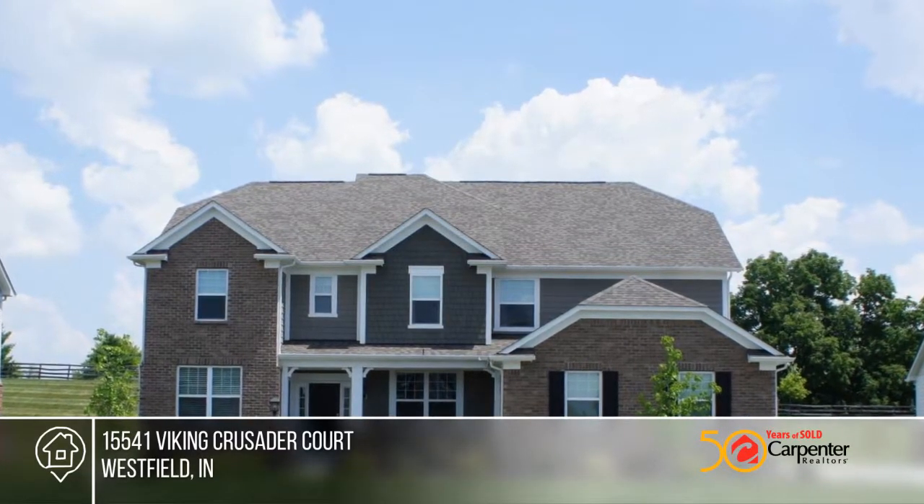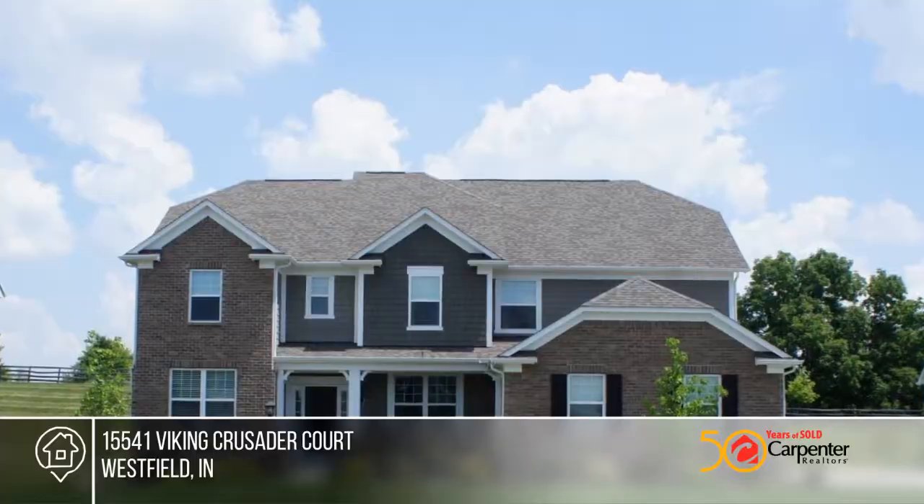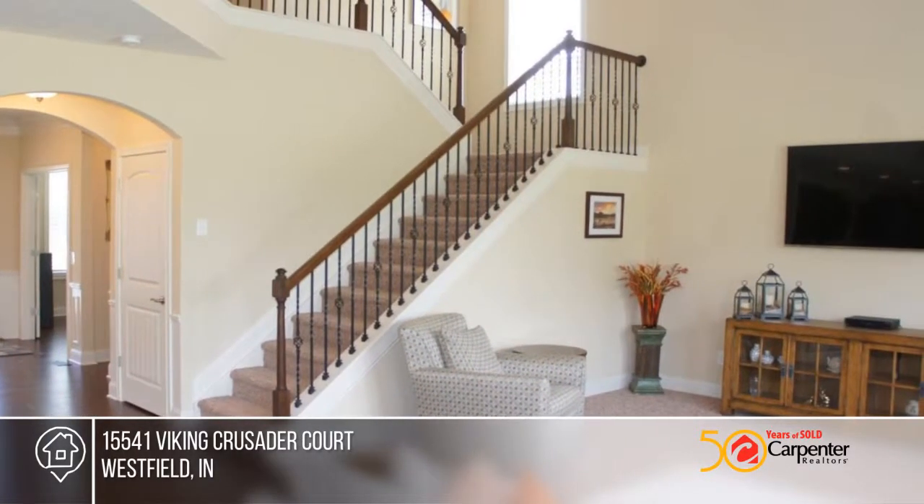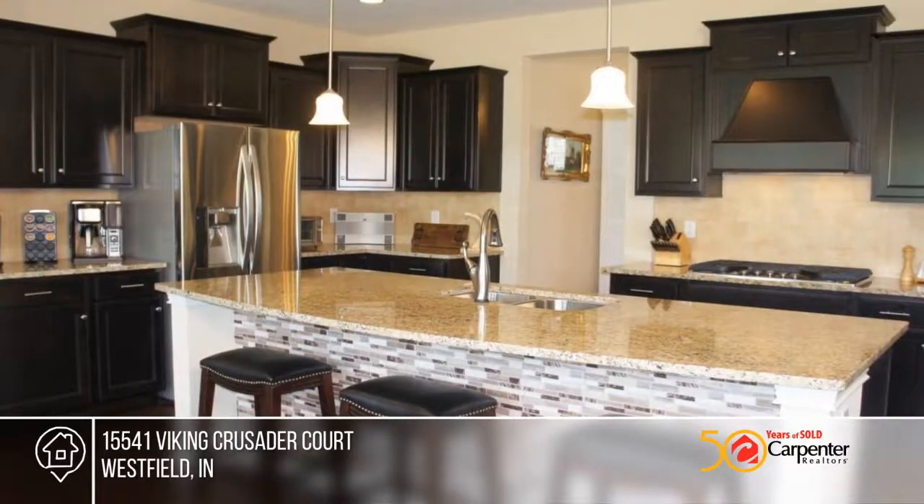Take advantage of tons of upgrades in this 4-bedroom home located on a quiet cul-de-sac lot. The gourmet kitchen has a huge island and upgraded soft-close on all beautiful cabinet doors.